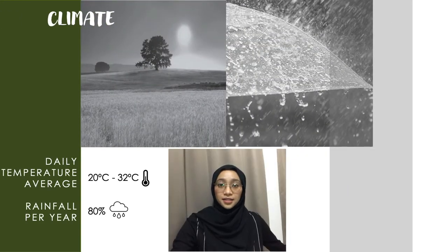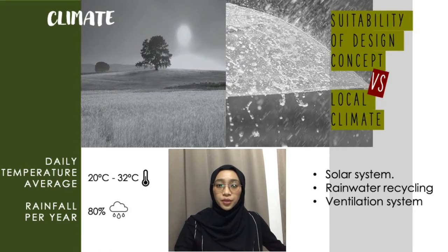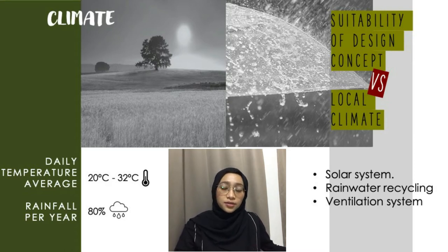Next is climate. Malaysia experiences humid weather throughout the year with a daily temperature average of 21 to 32 degrees Celsius and 80% rainfall per year. The advantages of our climate: we receive 7 to 10 hours of sunlight radiation every day to generate electricity via solar systems, while the monsoon season promotes rainwater recycling.